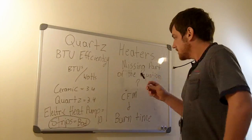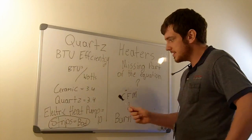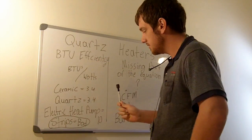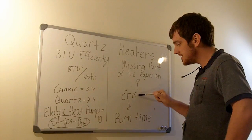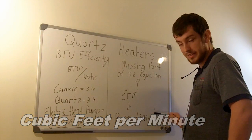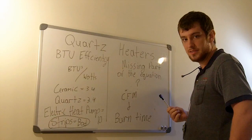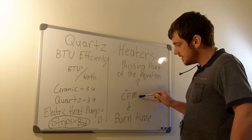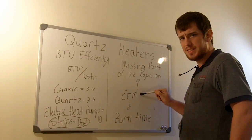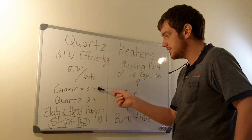So let's look at this missing part of the equation. One thing I did not take into account when I looked at just the BTU side is CFM — cubic feet per minute — and what I have named the 'burn time.' Now 'burn time' is my own term; I just didn't know any other way to say it. CFM is cubic feet per minute, and this is something where the quartz heater smashes the ceramic heater.